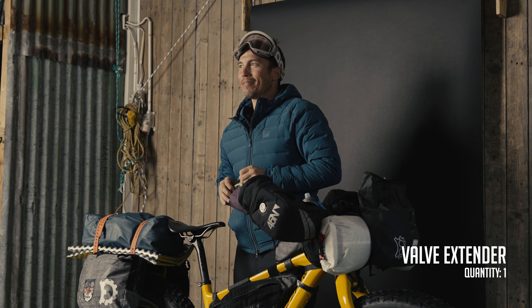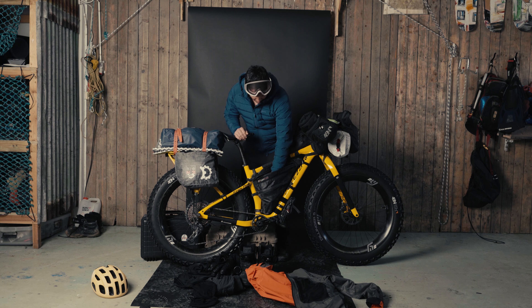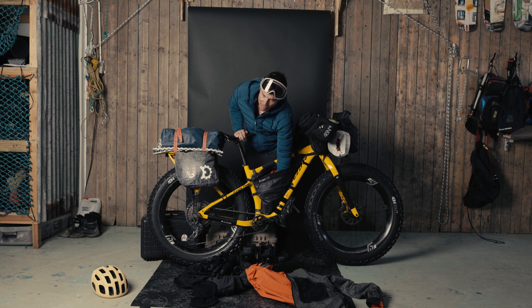The valve extender was an absolute lifesaver — I'm really glad we brought that thing. In here as well is a Jetboil — this is the Stash, a larger size Jetboil.